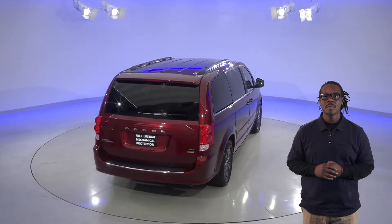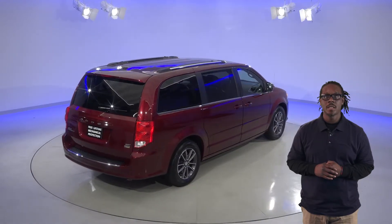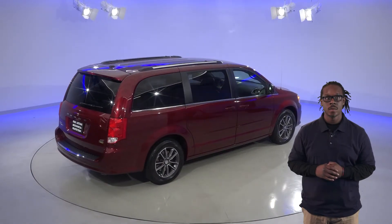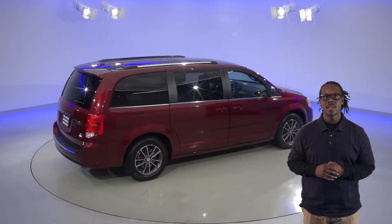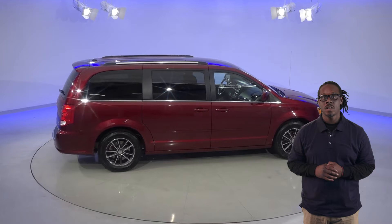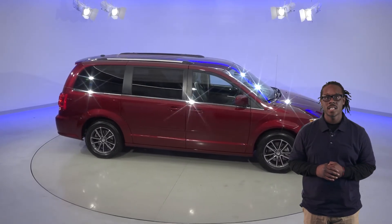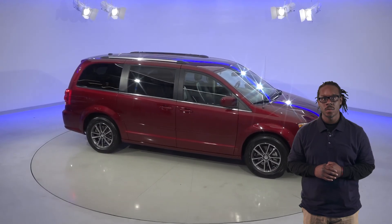We'll give it our free lifetime mechanical protection as well to make sure that it will always be a dependable vehicle for you. We've checked it out with our 172-point inspection and made sure that it's going to be a great car for you. Check out this Dodge Grand Caravan today with our free 48-hour test drive and see if it's the one for you.